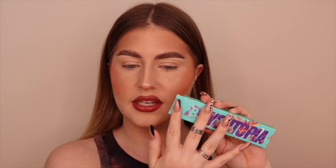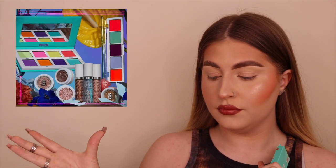Beauty Bay have once again launched another collection — I don't think they've done a whole collection before, but this is their first collection. It's called Utopia. The packaging kind of looks like this — it's like this purple and tealy greeny color, and I absolutely love the idea of it. This is a picture of the collection as a whole.